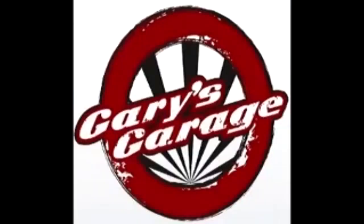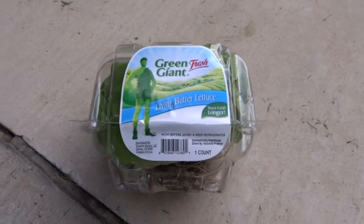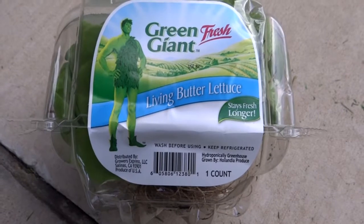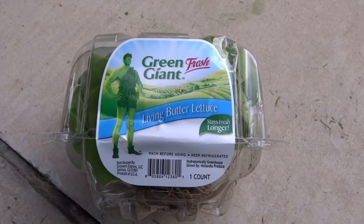Hi, this is Gary Ober with Gary's Garage. So this is how you can grow lettuce from store lettuce. As you can see here, I have a Green Giant 'stays fresh longer' — well, that is the truth. So let me show you what we've done with this lettuce.